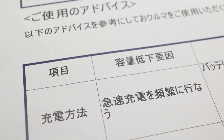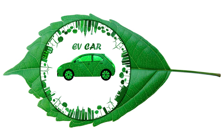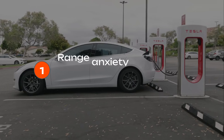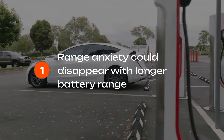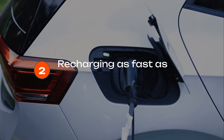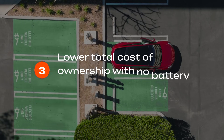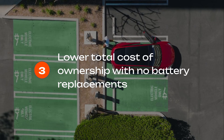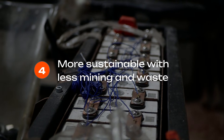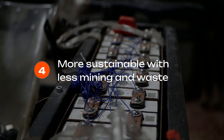Why does Toyota's solid-state breakthrough matter for drivers? If Toyota brings this to market by their target date of 2027 or 2028, it could completely rewrite the EV playbook. First, range anxiety could disappear — a 600-mile battery means you can drive from Charlotte to Miami without recharging. Second, you'd be able to recharge as fast as you fill a gas tank today, 10 minutes or less. Third, it could drastically lower the total cost of ownership — no battery replacements, no big drops in range after a few years. And finally, it could make electric cars more sustainable: a longer-lasting battery means less mining, less waste, and fewer replacements over a vehicle's lifetime.